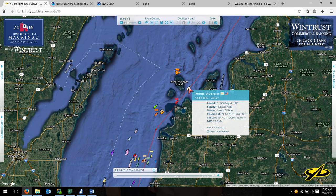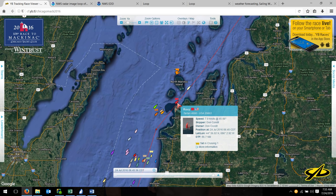Back here, this is Infinite Diversion, who's leading boat for boat in the cruising section. They slowed down quite a bit during the course of the day yesterday, as did most of the cruising fleet. And they're going seven knots now through Manitou Passage — going great. I'm sure it's a great sail there in Manitou Passage.